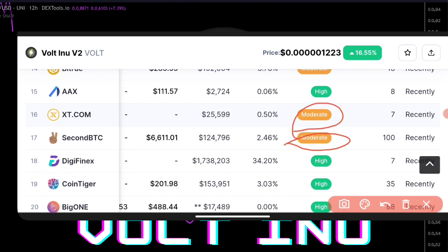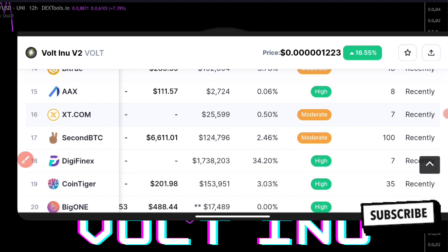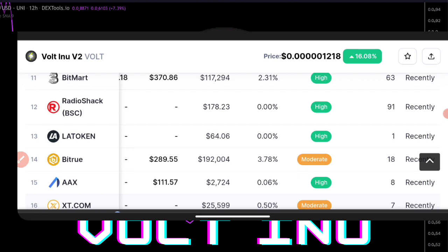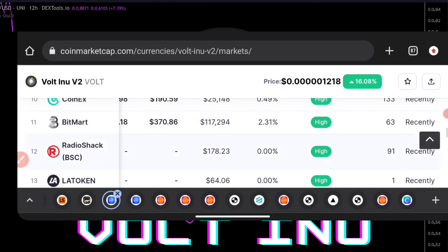We have the AX exchange, which is the 15th, to be actually having a high score right now, and we also have the 15th, 14th, 13th, and 12th exchanges.